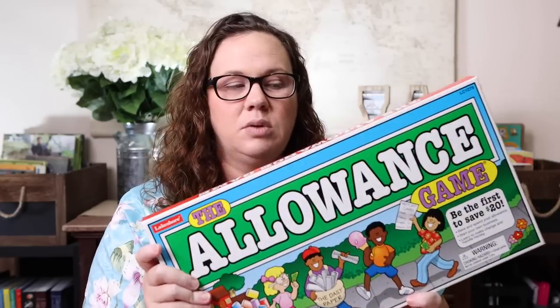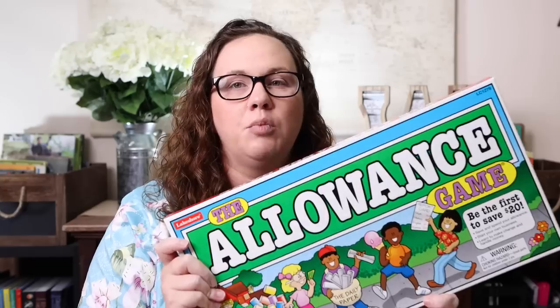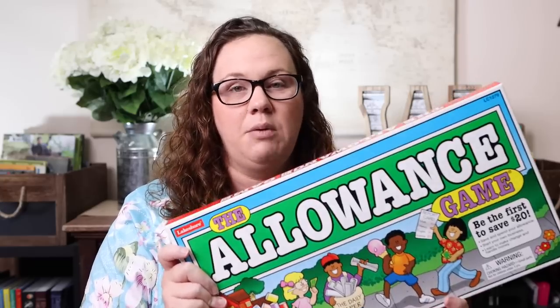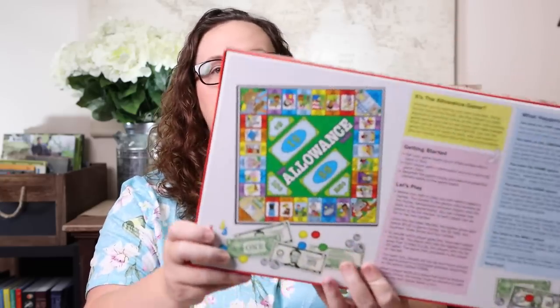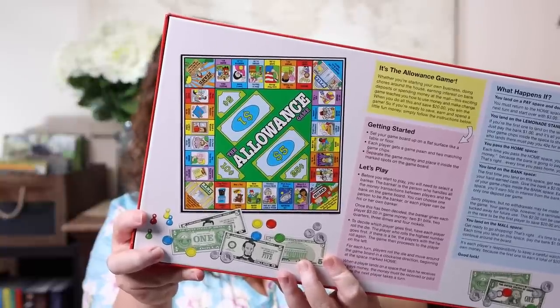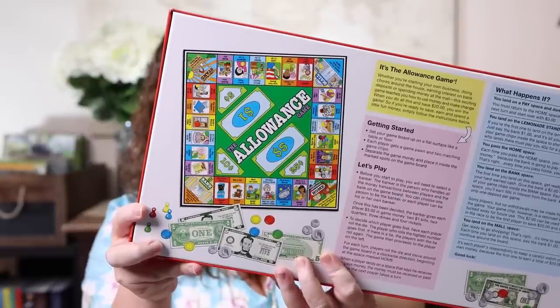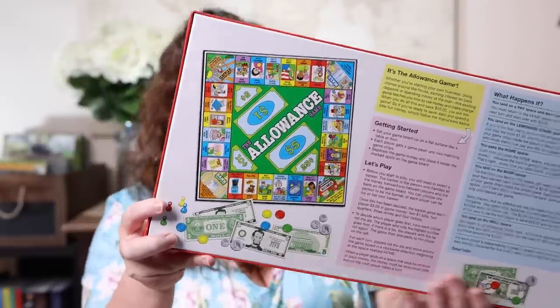I'm not sure how I didn't already own the Allowance Game. When I walked through the store I thought it looked familiar, but I don't own it, so we picked it up. It's basically a money game — the goal is to be the first to save $20. You save and spend your allowance, start your own business, learn to make change, and handle money. The fact that this game encourages saving versus spending was really appealing.